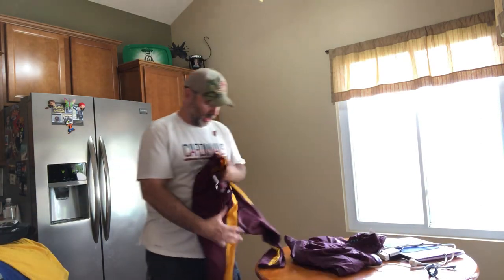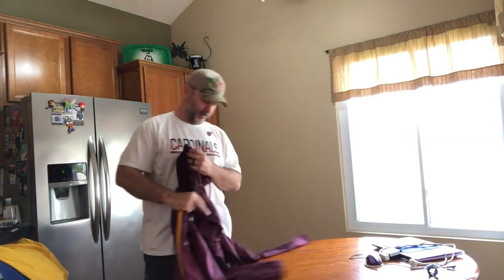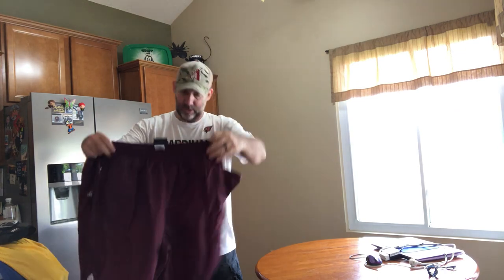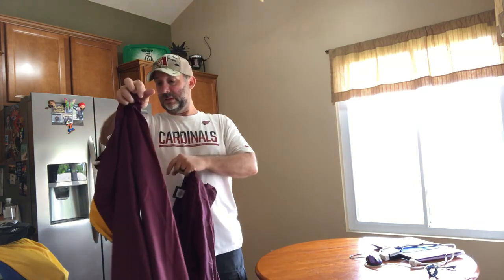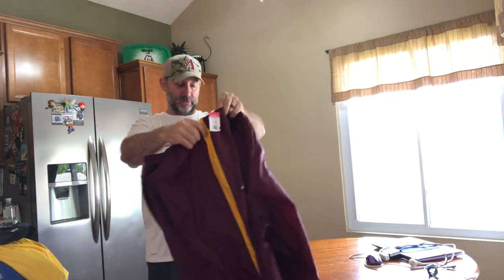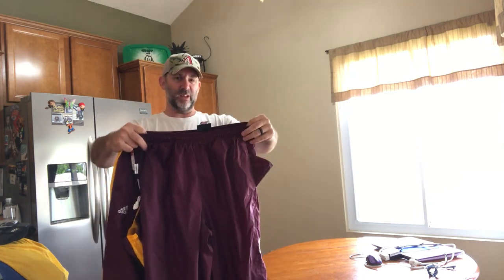Last two items — these are both Arizona State sweatpants, and somewhere on here there's Sparky on the side. These are by Adidas — I think they're both Adidas. Paid about $5 a piece for these, marked $6.99 so about $5.50. They honestly look new — this one still has the drawstring tied up. These will sell for $25 to $30.